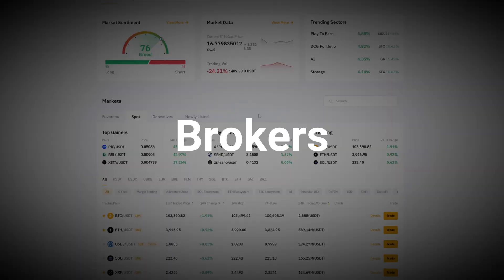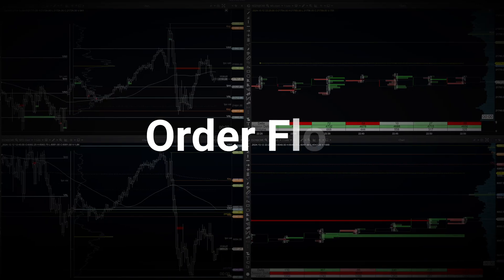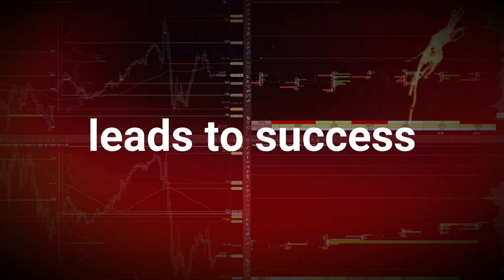In today's video I'm breaking down the trading setup that I am using — from the brokers I use to the charting and order flow software that I use every single day to make trading simple and efficient. Having the right setup isn't just about convenience, it's about setting yourself up for success from day one. Stick around, because once you've got this foundation down, you can focus on what really matters: making moves in the market.